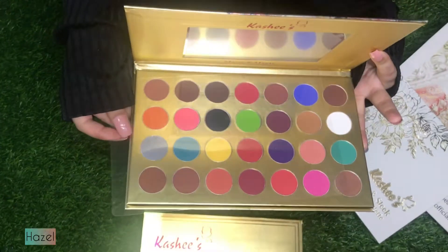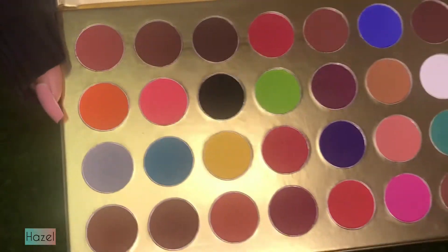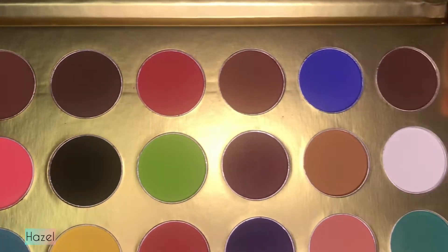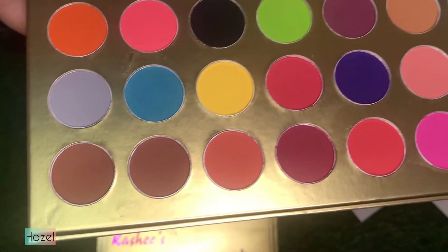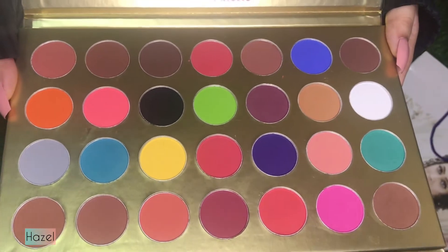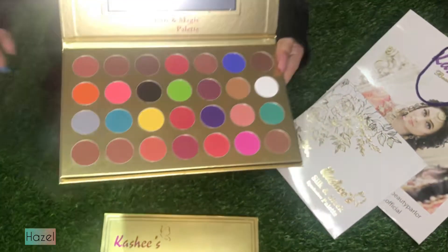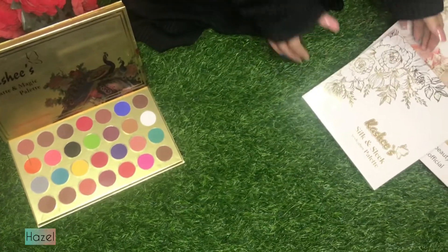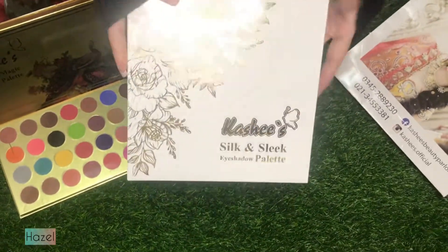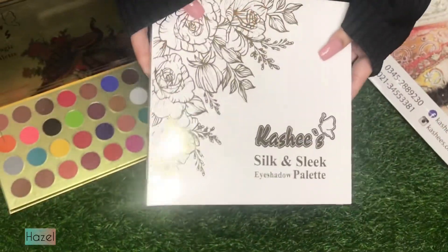You can buy this palette to create every look. These matte colors are the best. The color range includes blue, neon green, yellow, purple, pink, transition shades, and white. I really like this palette. At 3,500 I think it's very reasonable.